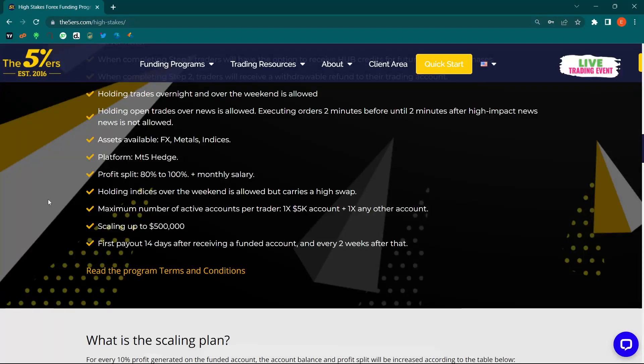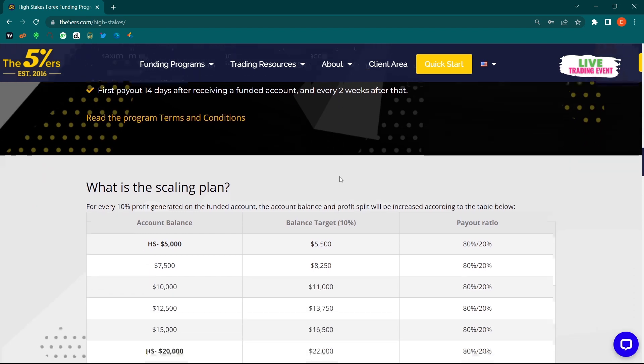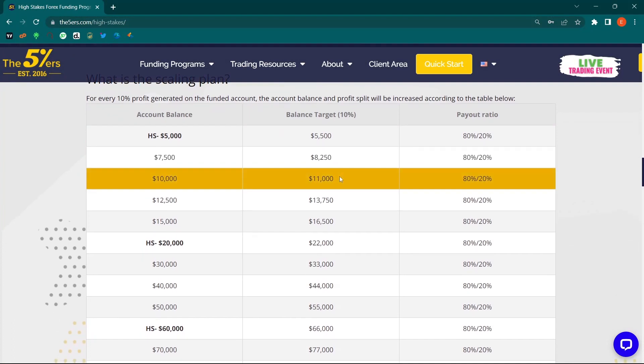The profit split starts at 80/20, and I'll show you how the scale-up goes — because the more you prove yourself as a consistent trader, the higher your profit split can go, eventually reaching a monthly salary. This is the only company where I've seen a monthly salary offered. Payouts happen with the first payout within 14 days of receiving the funded account, and then bi-weekly after that.